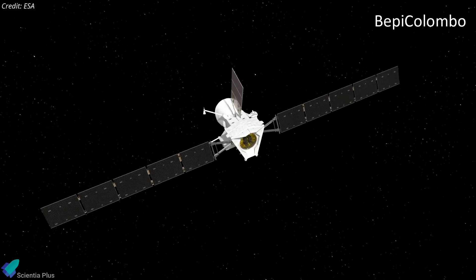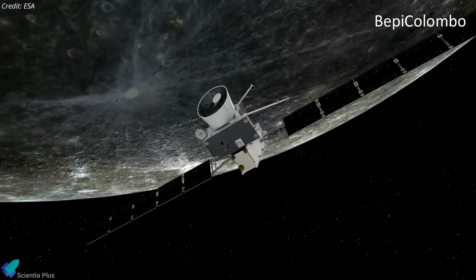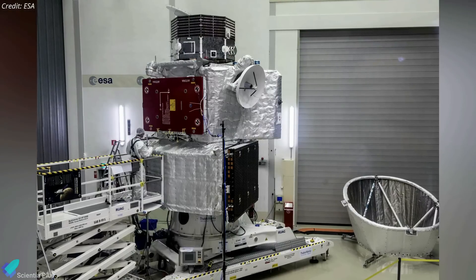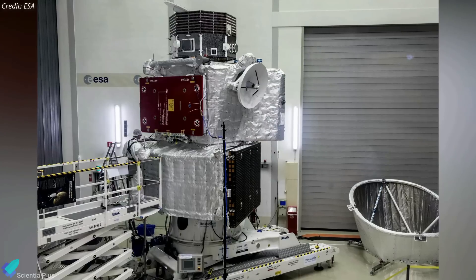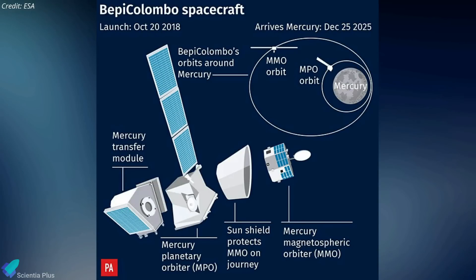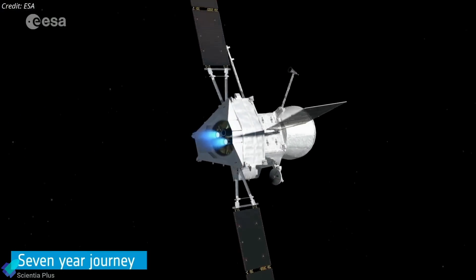The BepiColombo mission is gearing up for its third close flyby of Mercury on June 19, on its way to orbital insertion around the planet. The mission, a joint effort of the European Space Agency and the Japan Aerospace Exploration Agency, was launched in 2018 to orbit and study Mercury from unique vantage points. With its two probes — the Mercury Planetary Orbiter and the Mercury Magnetospheric Orbiter — BepiColombo will be the second mission ever to orbit Mercury and the most complex one.